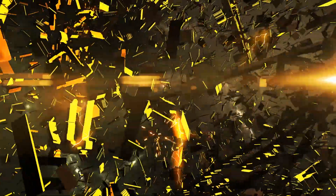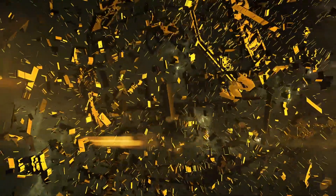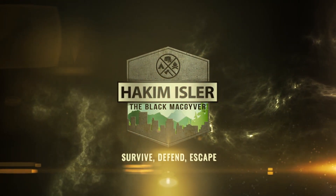On this video, I'll show you an easy and effective way to fortify you and your family's safety with an exciting new product. Hey guys, it's me, Hakeem Isler, a.k.a. The Black MacGyver, your trusted guide for all things survival.